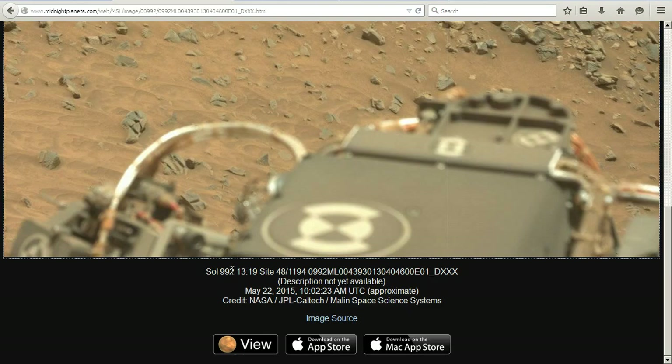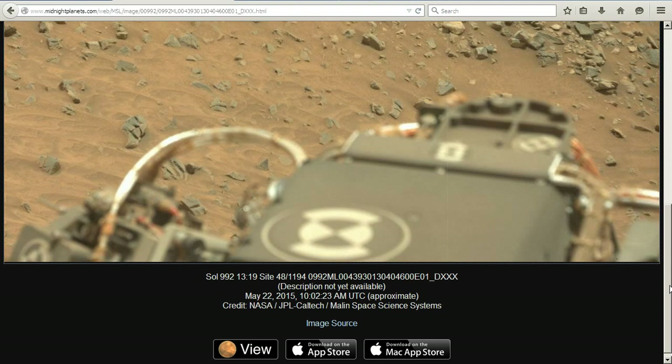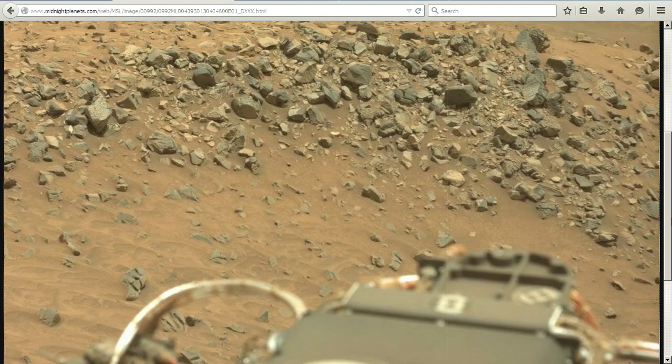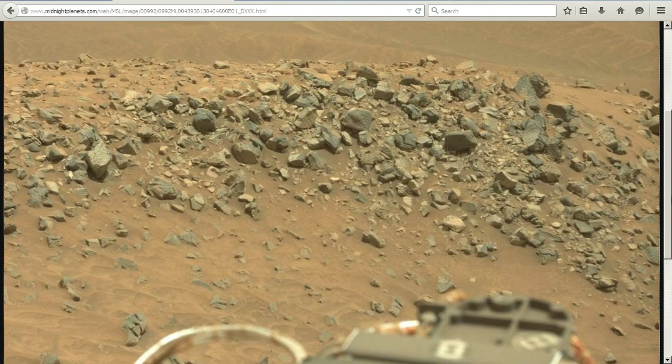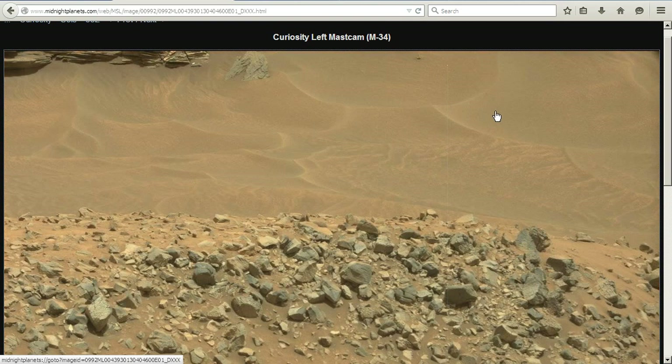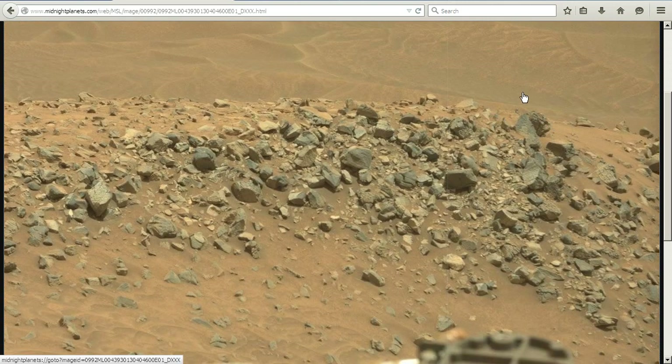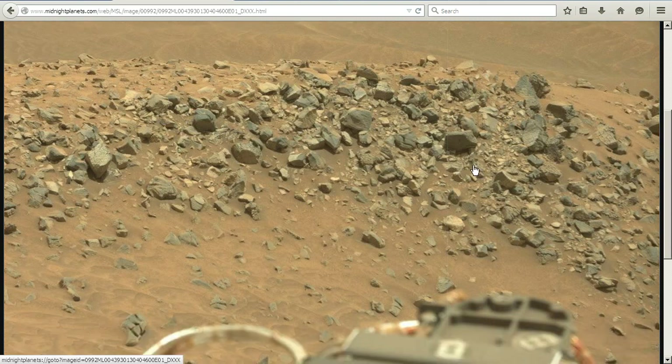This is the image of Sol 992. I'll give you the link — it's in Midnight Planets, which gives you direct links right to NASA. This is the image. There are pieces back here that are just cut, pieces that are overlaid onto each other — just all types of manipulation.